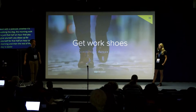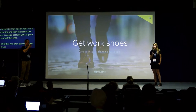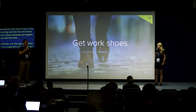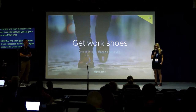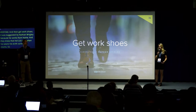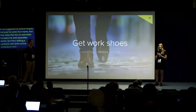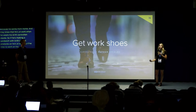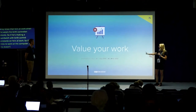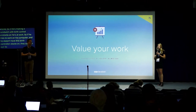Get work shoes. Nathan Riddler works from home with a family, and they know he's at work when he wears his Birkenstocks. As long as he has his Birkenstocks on, he's at work — even if he's making a sandwich. If he's on his computer without his Birkenstocks, they call him out. Get something that signals to your family at home that you're at work.